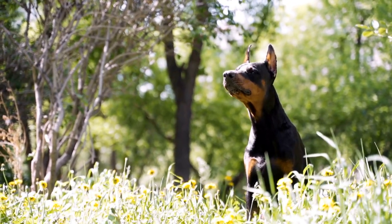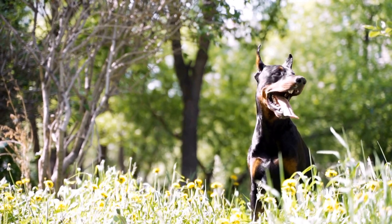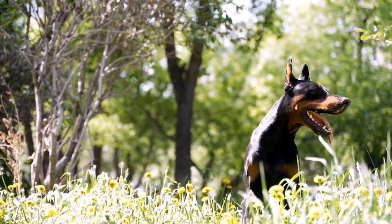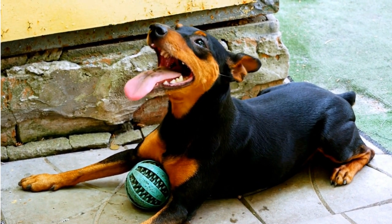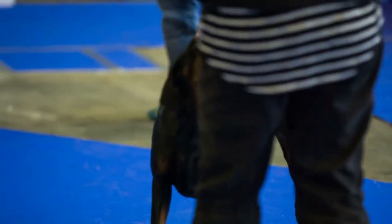And that's a wrap on choosing the perfect Doberman Pinscher puppy for your family. We hope you found these tips helpful in making an informed decision. Remember, a well-chosen puppy will bring joy and companionship to your life for years to come. If you have any questions or experiences to share, feel free to leave a comment below.